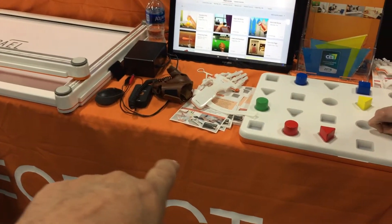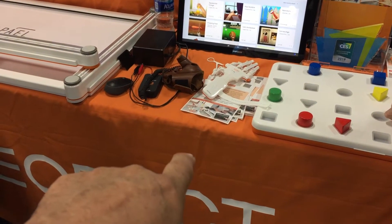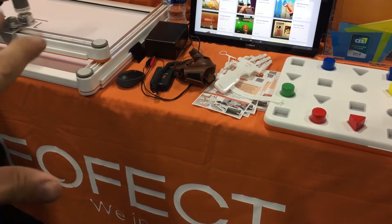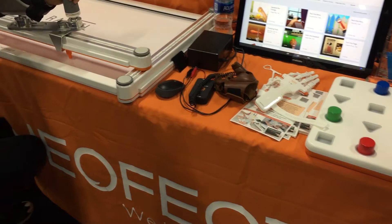I remember this from last year, and if you don't remember it, go back and look at it on our channel. It was an excellent product for finger dexterity if you had a broken hand and broken fingers.